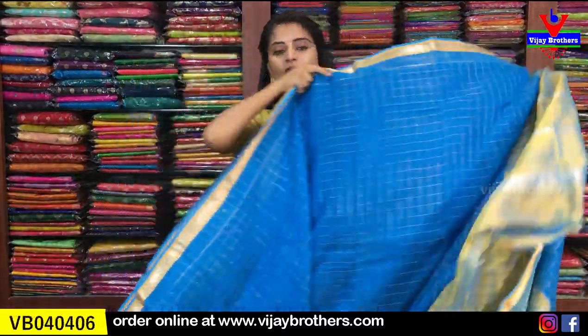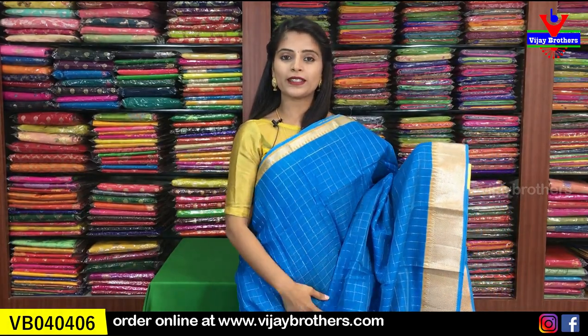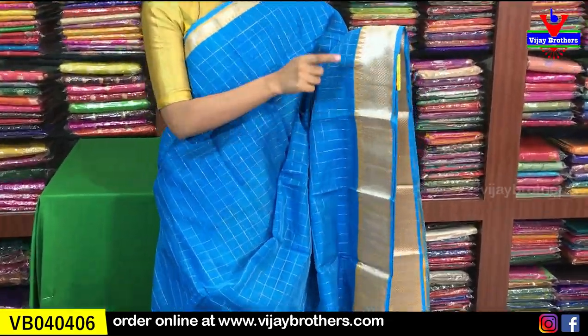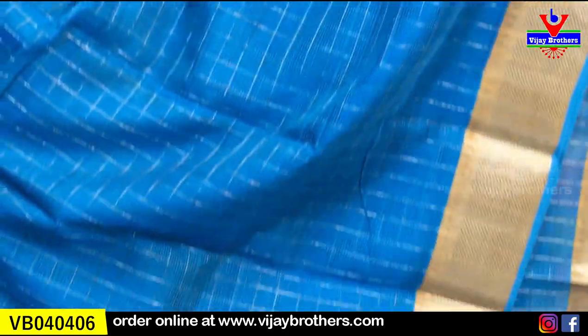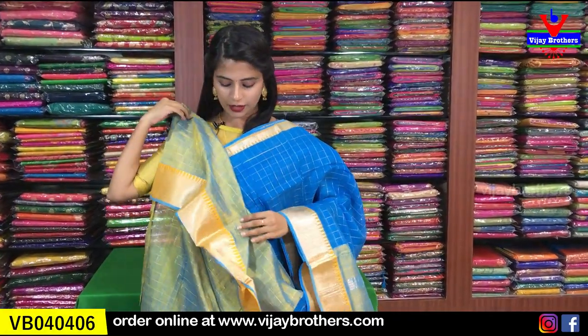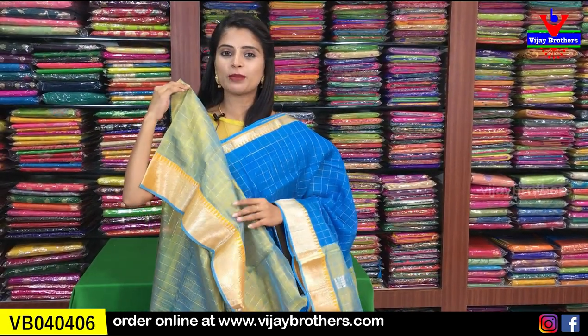Next color is blue with yellow combination. Both sides have borders — a 1 inch yellow border on top with silver kaddi and temple style, and a 3 to 4 inch border on the bottom with silver kaddi and temple style. The body has silver checked patterns. The pallu is a contrast pallu. The blouse is a beautiful double shaded blouse — it shows yellow and blue at the same time. Price is ₹3,170.